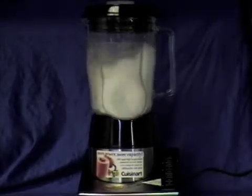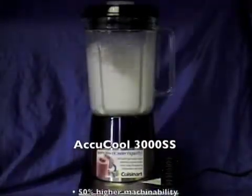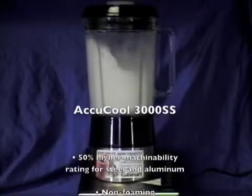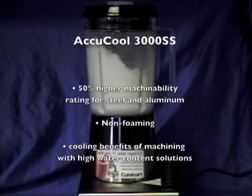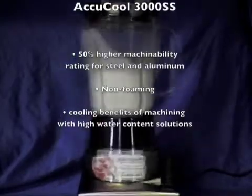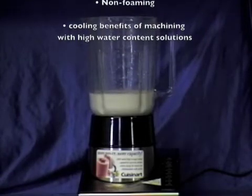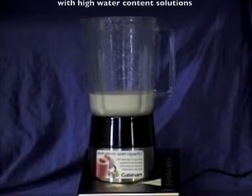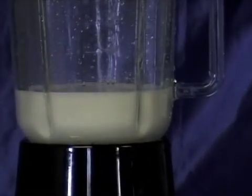The same test is performed again on Angler's new product, AccuCool 3000 SS. AccuCool 3000 SS has shown great machinability data with ratings 50% higher on steel and aluminum than the previous products shown. As you can see, even after two minutes simulating the high-speed process, AccuCool 3000 SS is completely non-foaming.